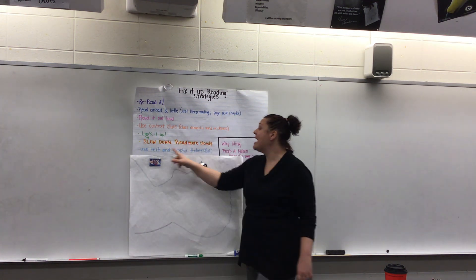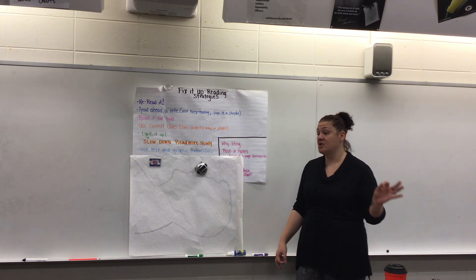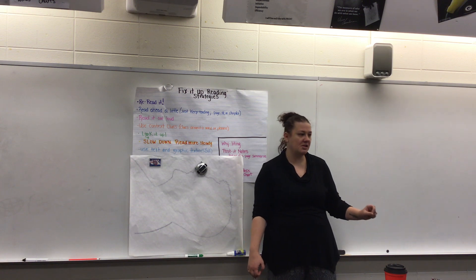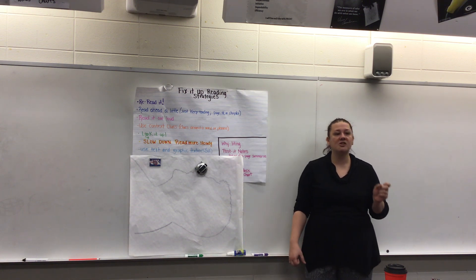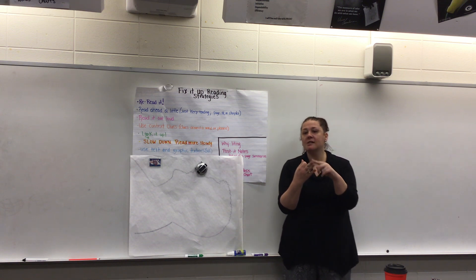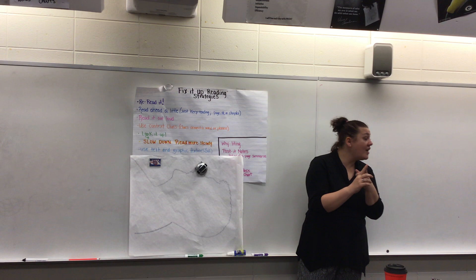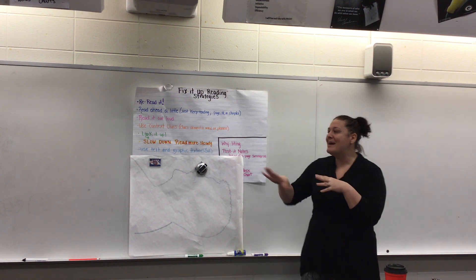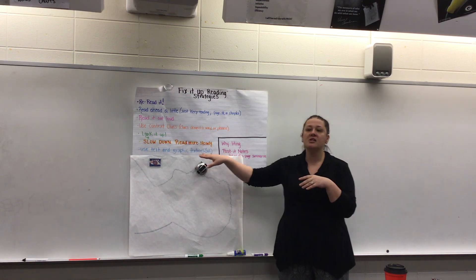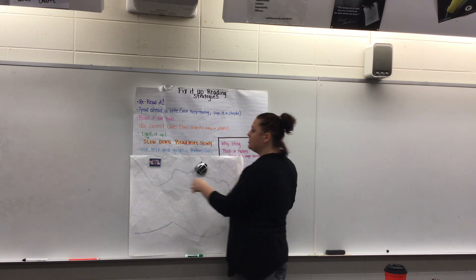Using text and graphic features is a strategy that's more for nonfiction. Mr. Jones has talked about text and graphic features in social studies — looking at pictures, bold words, titles, captions, highlighted text, graphs, all of those things. I'm not going to spend a lot of time on this since you've already covered it with Mr. Jones.